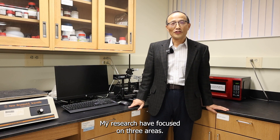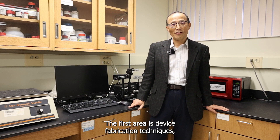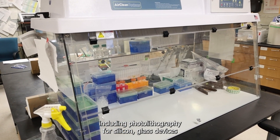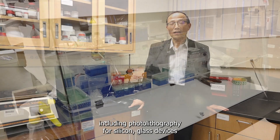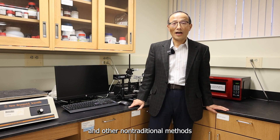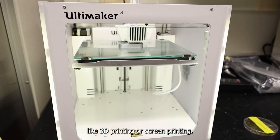My research has focused on three areas. The first area is device fabrication techniques, including photolithography for silicon and glass devices, hot molding and lamination for thermoplastic devices, and other non-traditional methods like 3D printing or screen printing.